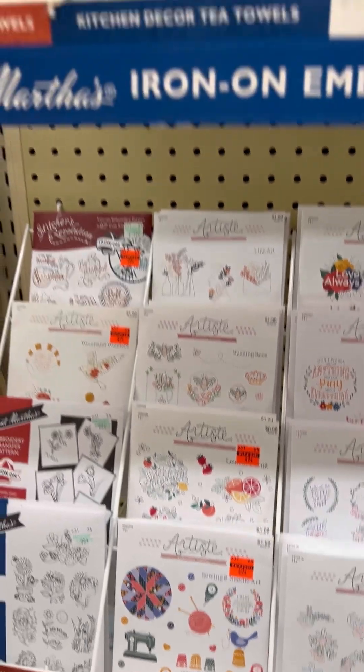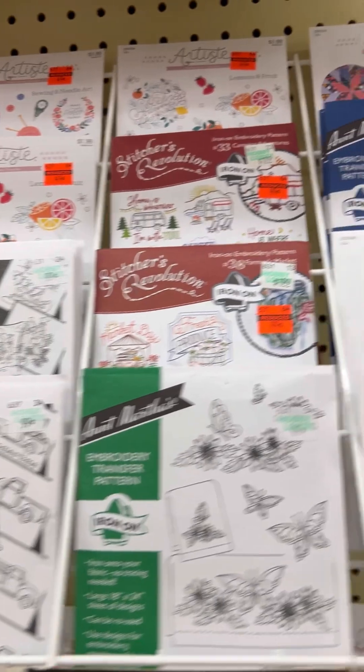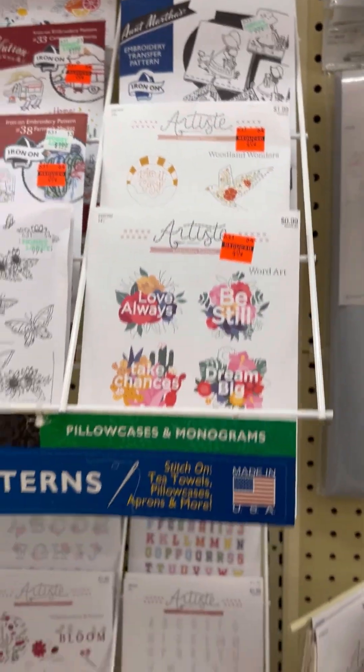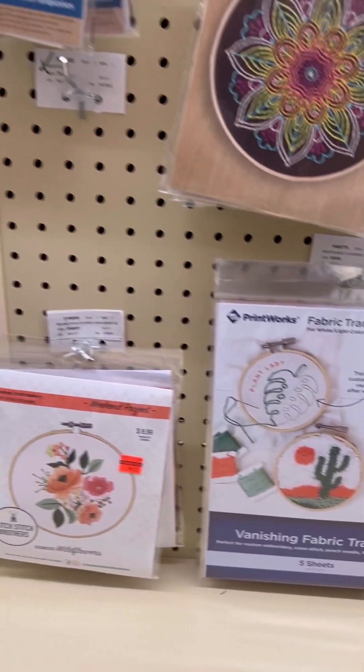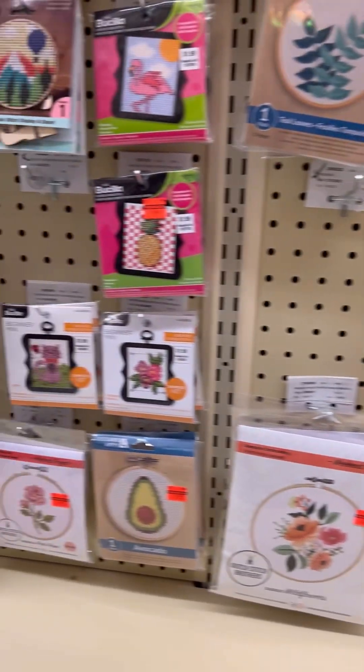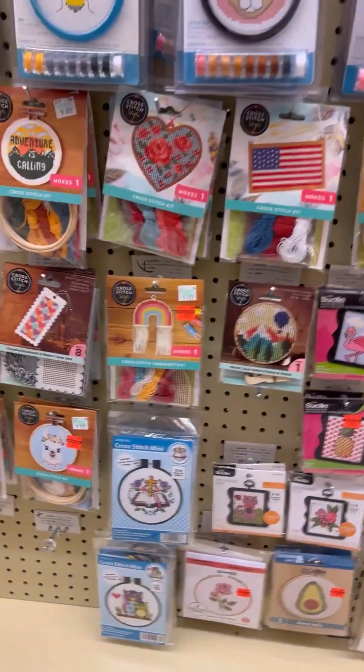These are the iron-on embroidery patterns — lots to choose from. They also have lots of their embroidery kits and cross stitch kits on clearance.